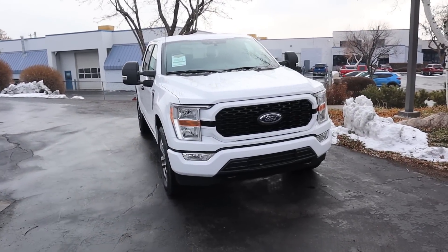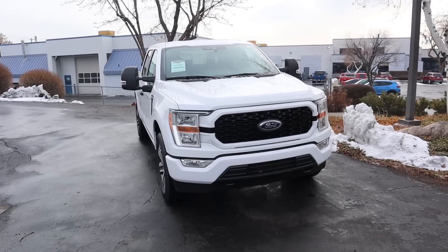Hey everyone, it's Ben Hardy here. In today's video we're going to be going over a 2021 Ford F-150 STX — and the most important part of this truck is it has the 5.0L V8. A huge shoutout and thank you to Ed Kenley Ford for giving me some time with this truck. Check out the inventory on the link below.